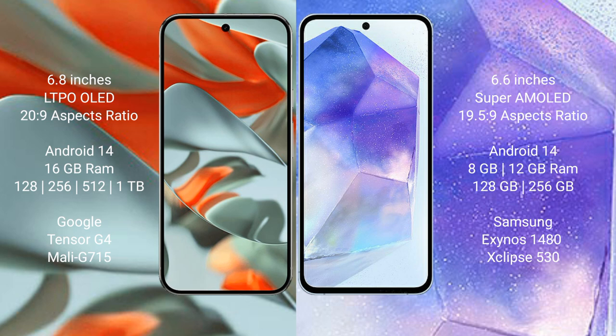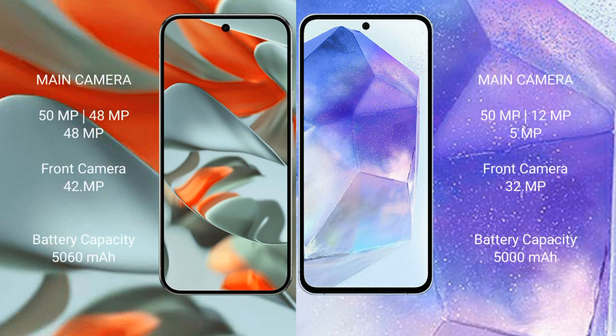Google Pixel 9 Pro XL features a rear triple camera setup with a 50 MP main, 48 MP ultrawide, and 48 MP telephoto lens, and a 42 MP front camera. Samsung Galaxy A55 also has a rear triple camera setup with a 50 MP main, 12 MP ultrawide, and 5 MP macro lens, and a 32 MP front camera.